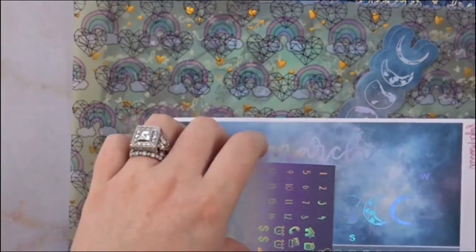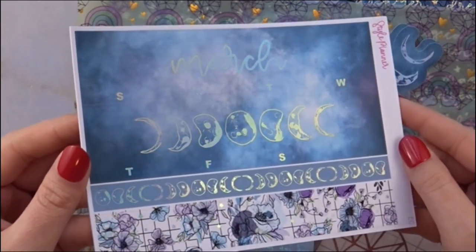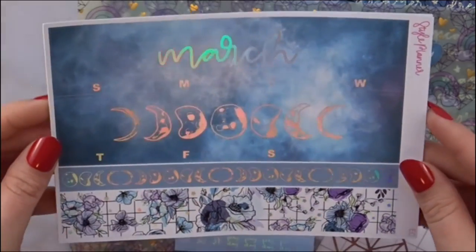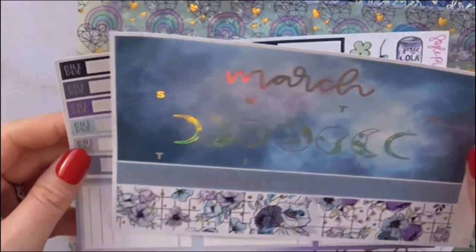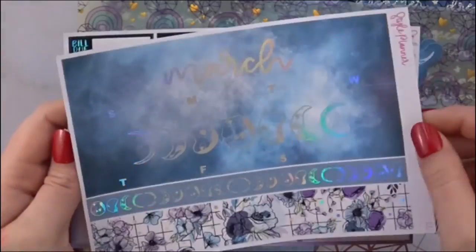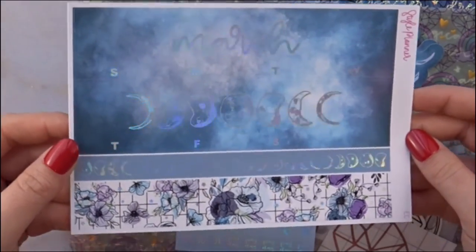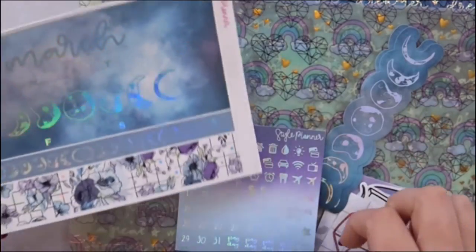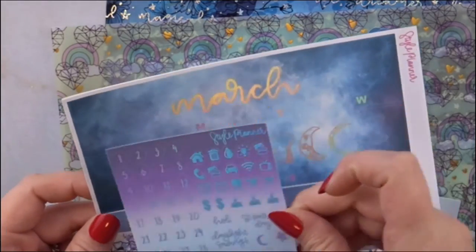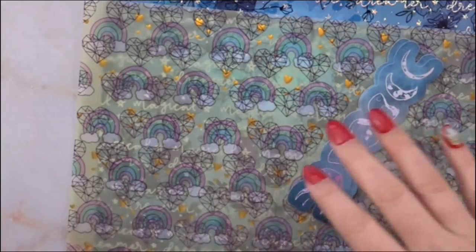I also got the March monthly — look how gorgeous that is, oh my gosh! The colors she used, the moon with the flowers, the purples — it is gorgeous. I can't wait to use it. I did get it in the EC size because I will be putting it in my Cloud planner.